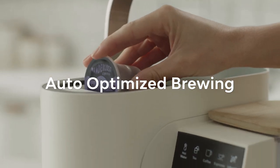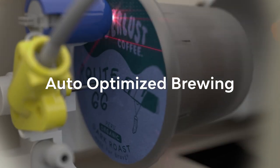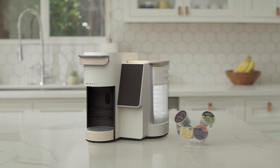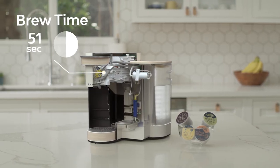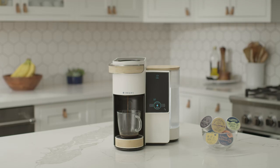But that's just the start, because every coffee is distinctly different. BrewVee Auto-Optimized Brewing scans each pod and auto-adjusts seven parameters with hundreds of combinations to perfectly craft your coffee — just like the roaster intended.